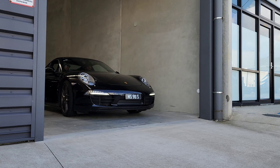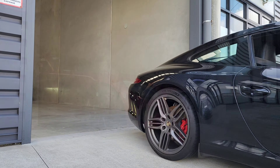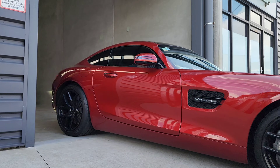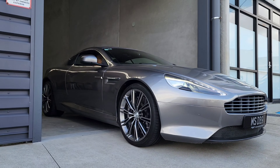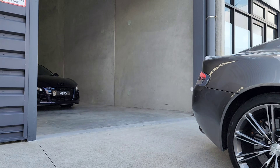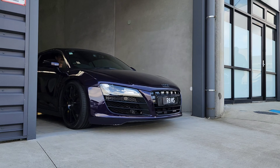Currently there are seven cars in the MotorShare fleet. There is a 991.1 911 Carrera S, a very nice looking AMG GT, and an Aston Martin DB9 — a really nice cruiser with a V12 engine under the bonnet. There is also a first-generation Audi R8 V10.